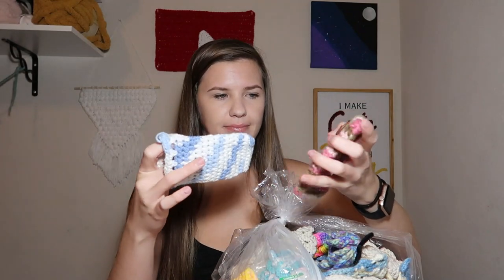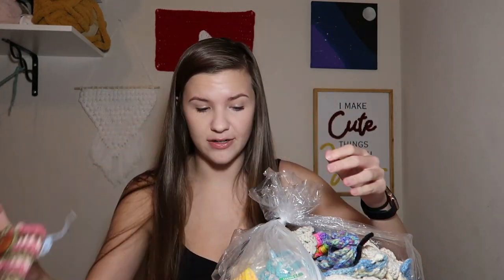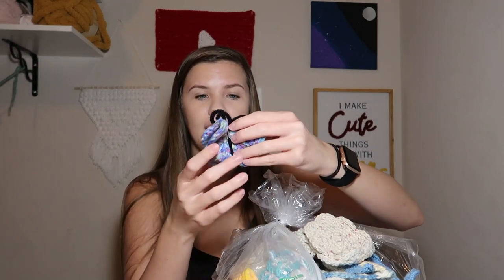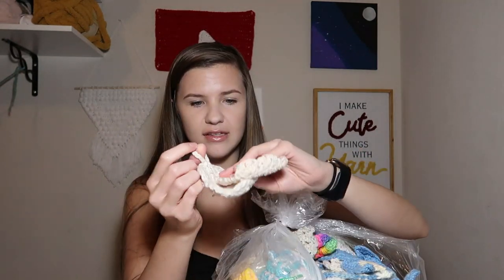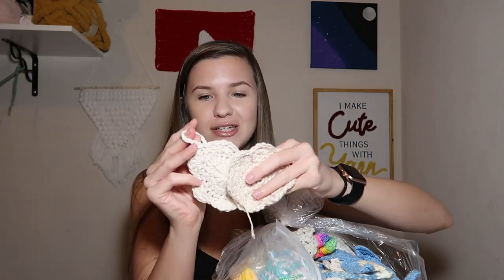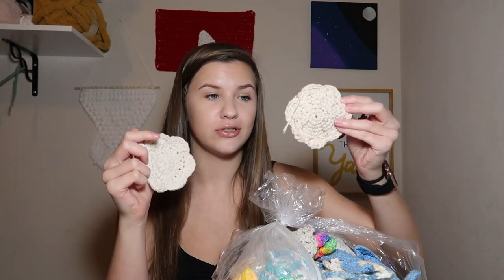Immediately when opening this bag there is a potholder in peppermint color — kind of cute for Christmas. Then there are these little things that look like phone holders or maybe soap bar holders. And this is so cute — it's a little butterfly magnet with a magnet on the back. These next items look like Christmas tree ornaments to me because of the little piece on top, though some don't have it — so are they coasters or ornaments? Either way they're cute.